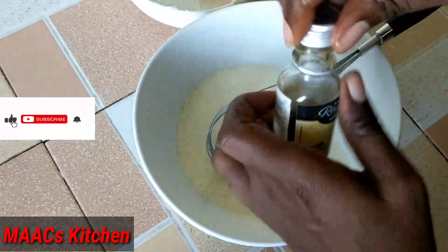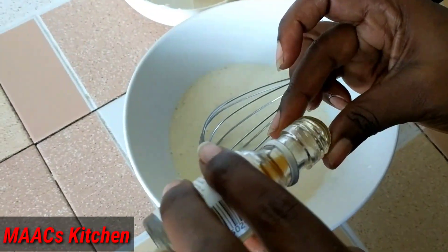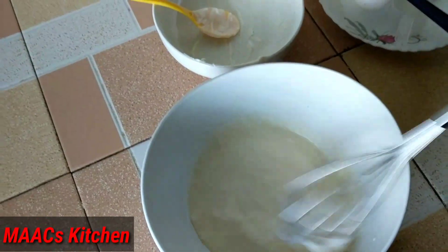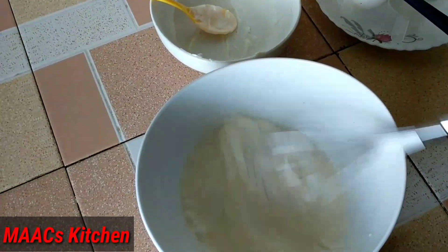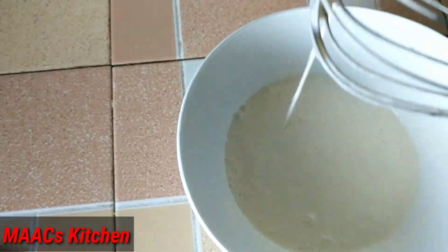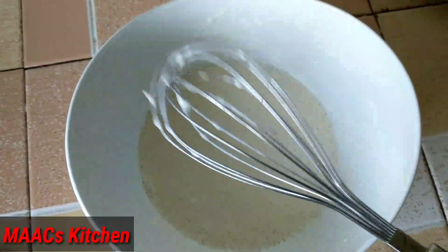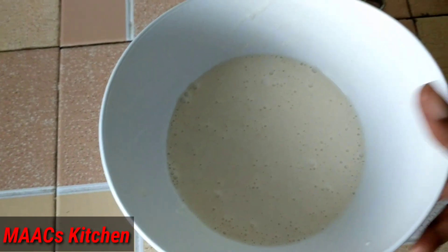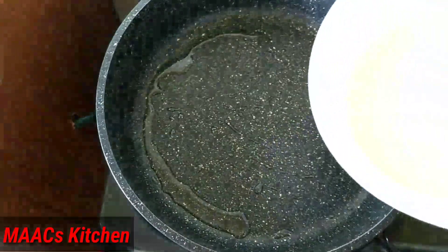We'll add a bit of vanilla flavor — it's optional. Okay, so this is the consistency and I'm okay with it. So we are going to pour everything into the pan.